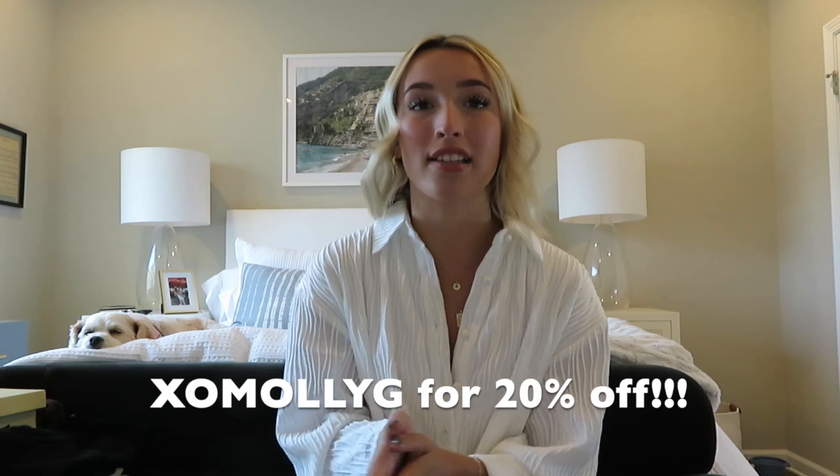I want to throw in a discount code for you guys: use code XO Molly G for 20% off your order. Princess Polly has free shipping for all orders over $50 and they also offer AfterPay and ShopPay to all US customers. So if you want to buy some clothes but aren't ready to break the bank at purchase, you can pay in increments, which I think is amazing.